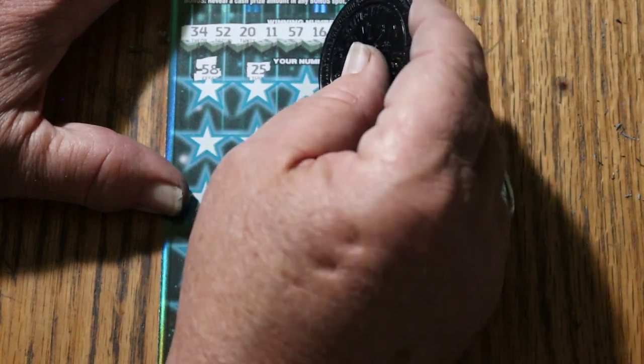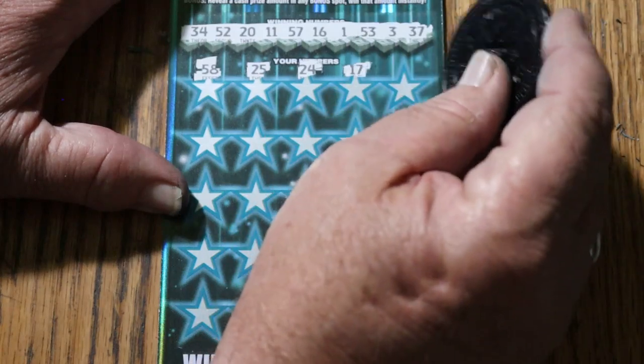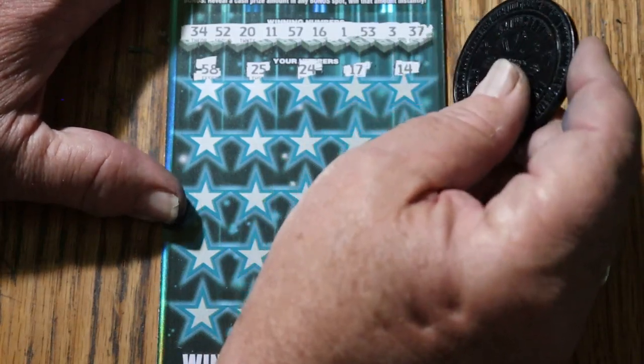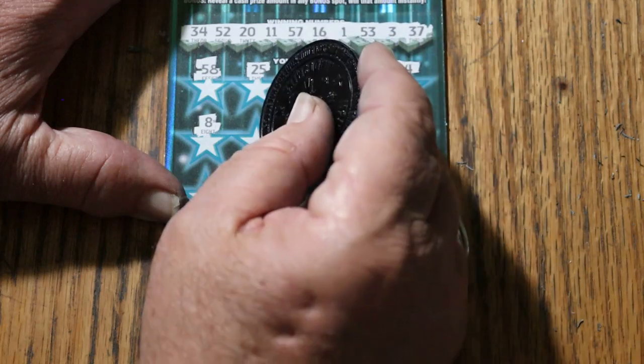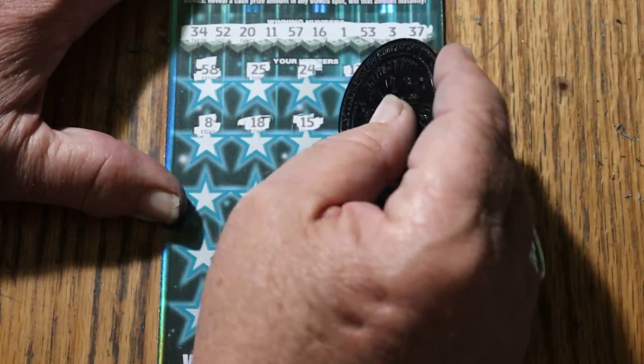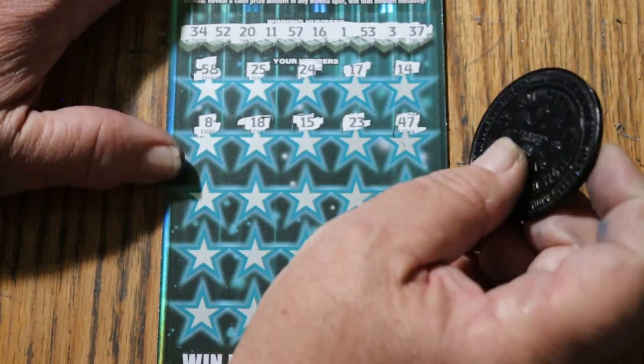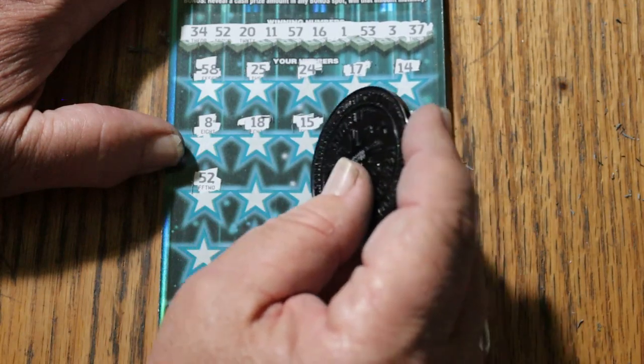Here we go. 58, 25, 24, 17, 14, LV's 8, 18, my number 15, 23, 47,